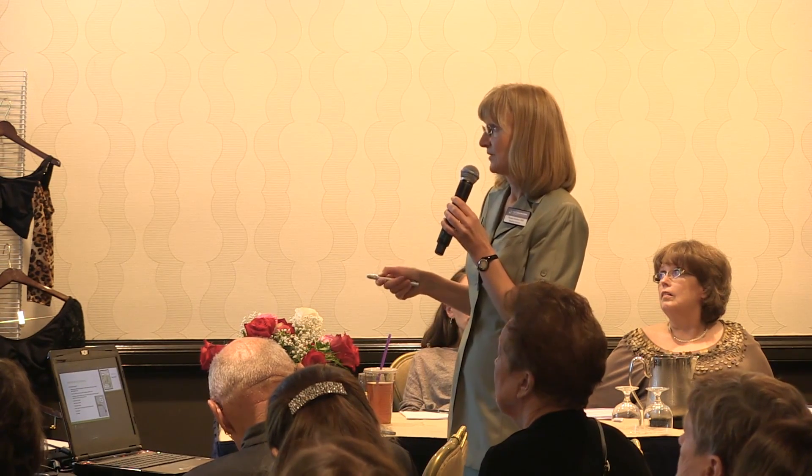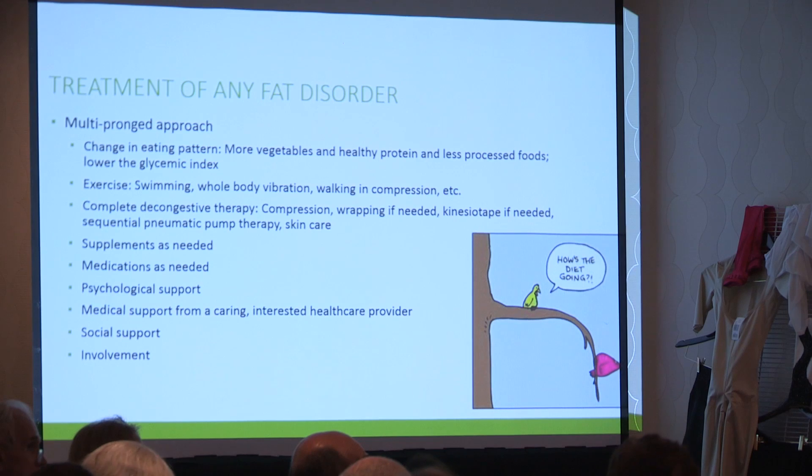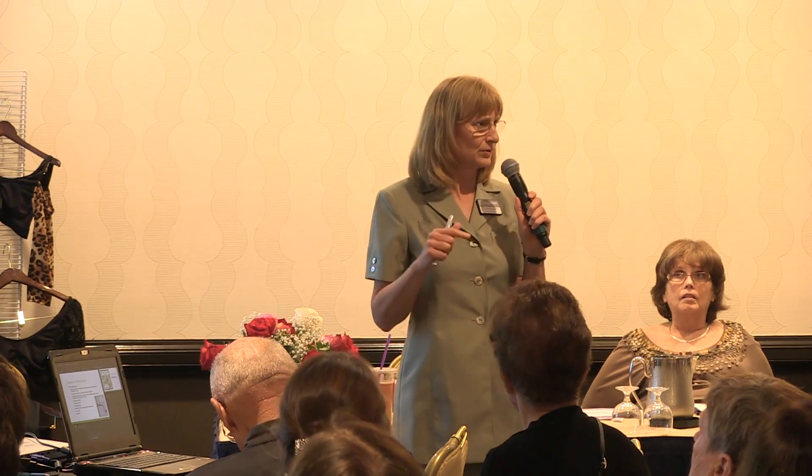You want to change your eating pattern. We've talked about exercise, CDT, supplements, medication, psychological support, medical support, social support. Each and every one of you is important. We showed how one patient made a difference — look at this room full of people. We are the FDRs — five people doing a lot of work. Don't you want to join us? If you have even one small skill, we can use it. We'll put you to work.